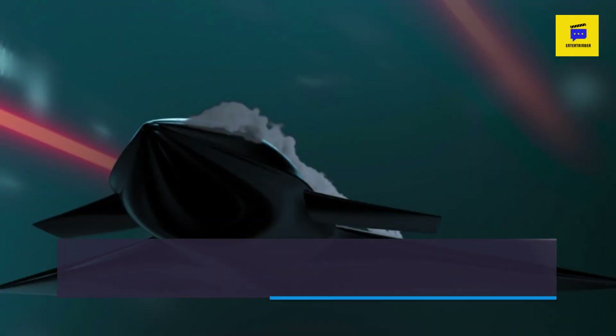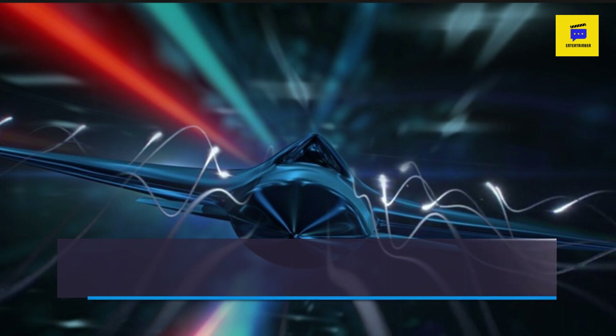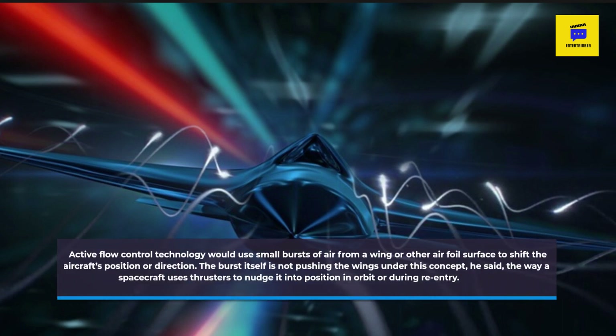But DARPA hopes the active flow control concept, if successful, could prompt a major rethinking of how planes are built and maneuver. Active flow control technology would use small bursts of air from a wing or other airfoil surface to shift the aircraft's position or direction.